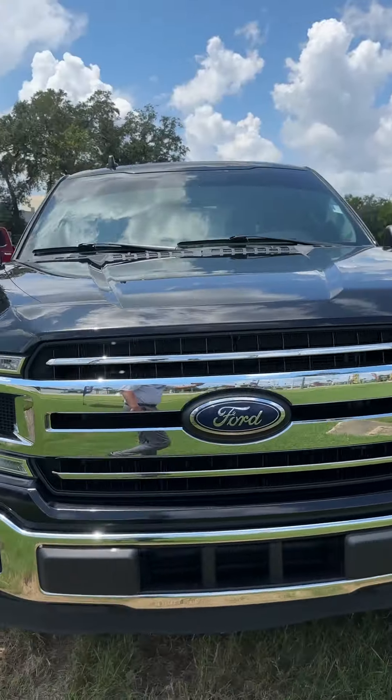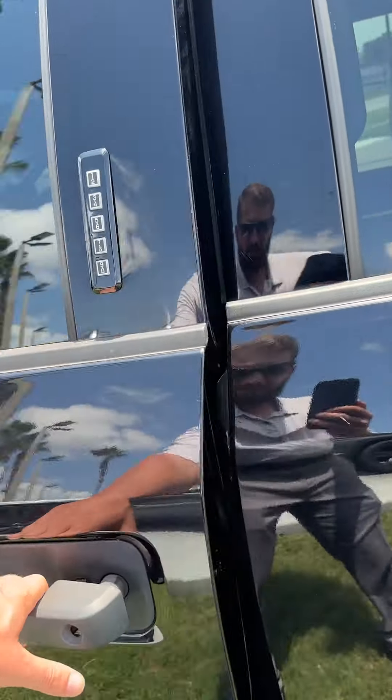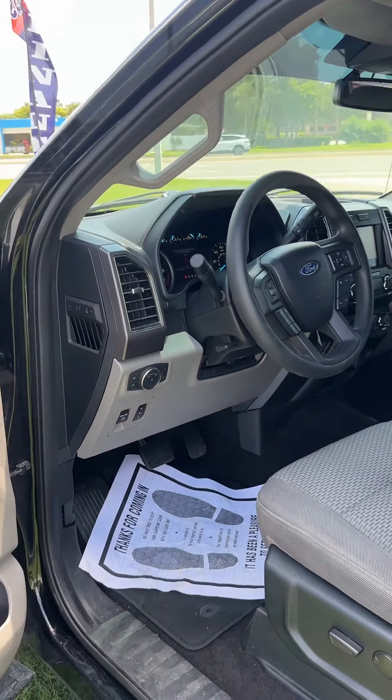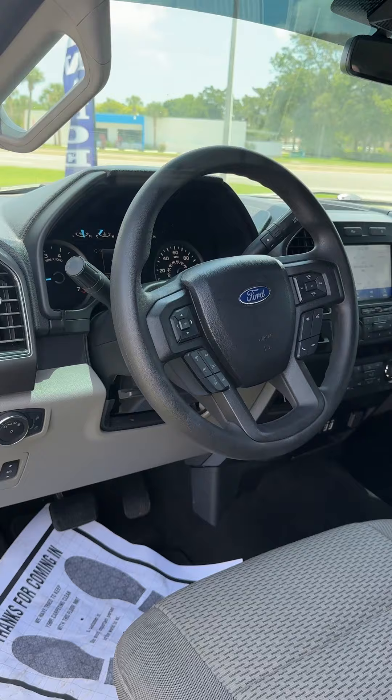I wanted to shoot a video for you so you could get a little bit better idea of the truck you're inquiring on, as opposed to just relying on the pictures. A couple features in this truck — it's going to have power windows, power locks, pretty standard equipment these days, but I like to mention it.